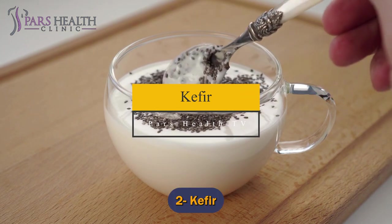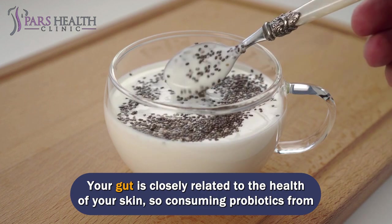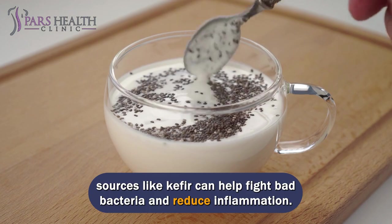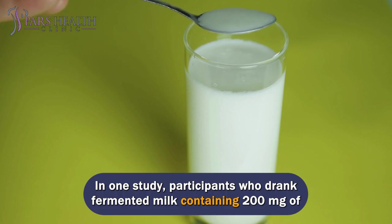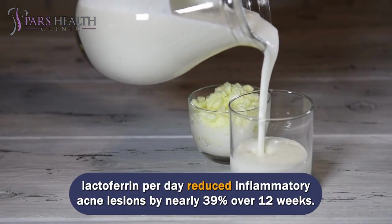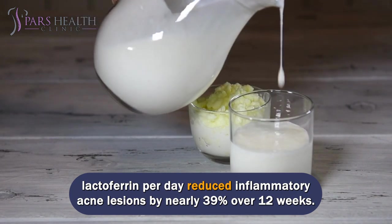Number 2: Kefir. Your gut is closely related to the health of your skin, so consuming probiotics from sources like kefir can help fight bad bacteria and reduce inflammation. The protein lactoferrin gives kefir extra acne-fighting power. In one study, participants who drank fermented milk containing 200 mg of lactoferrin per day reduced inflammatory acne lesions by nearly 39% over 12 weeks.